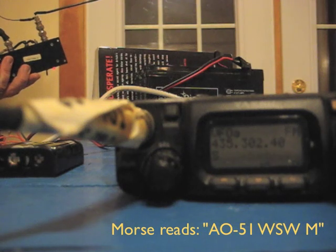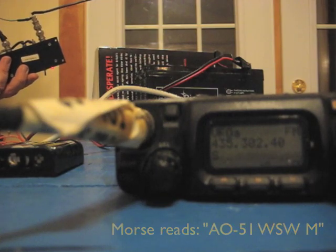The QRP tracker also tells you where the bird is, and as you can see, the Morse tells you that it's at west-southwest at mid-sky.